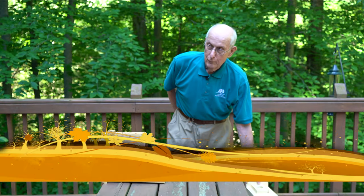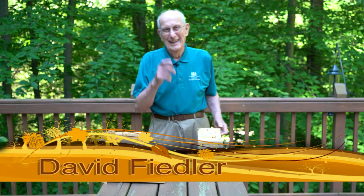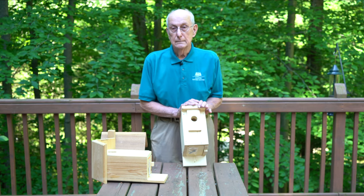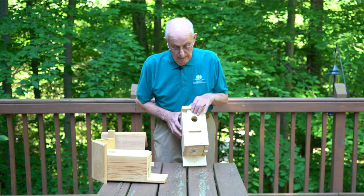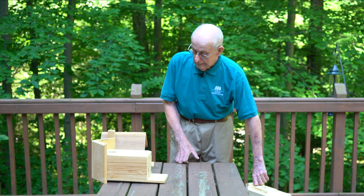We're going to do a bluebird workshop. Now, this is the house we're going to build today. This is what it looks like, but first I want to show you two other houses that bluebirds also like.